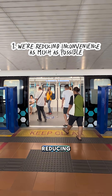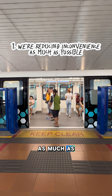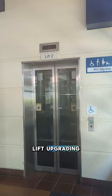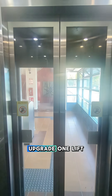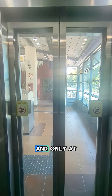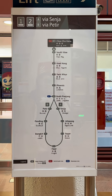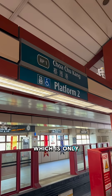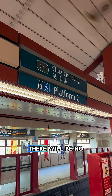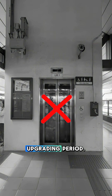One, we are reducing inconvenience for commuters as much as possible. Lift upgrading works will be carried out in phases. At any time, we'll only upgrade one lift per station and only at alternating stations. The exception would be Chua Chu Kang LRT station, which is only serviced by one lift. There will be no lift access here during the upgrading period.